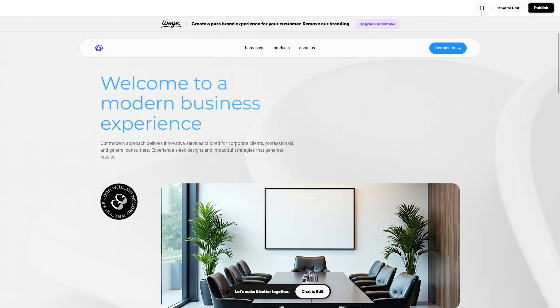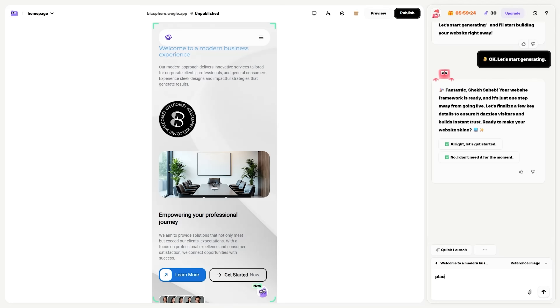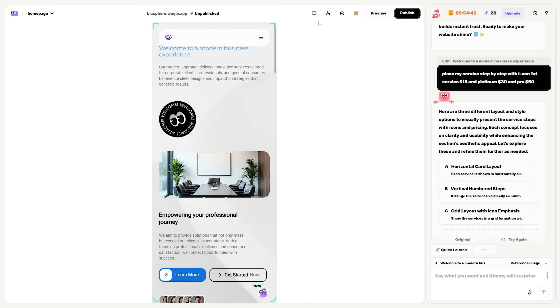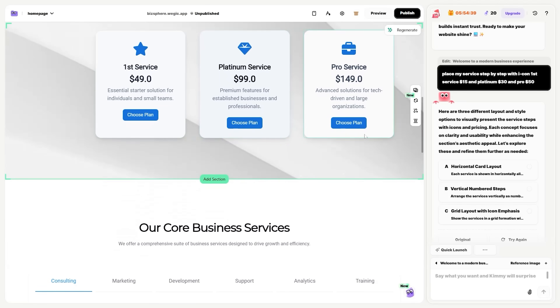Remember, Wedgic publishes fast and is mobile-ready, which is really important since the majority of your customers will likely come through a mobile phone. Here's where Wedgic really shines: ask the AI to iterate — tighten the hero copy to under 12 words, add a three-step process section with icons, create a pricing table with Starter, Pro, and VIP tiers, and make the testimonial section a taller carousel on mobile. Wedgic pitches itself as your AI designer, developer, and manager all in one — you chat, it builds, then you publish with one click.